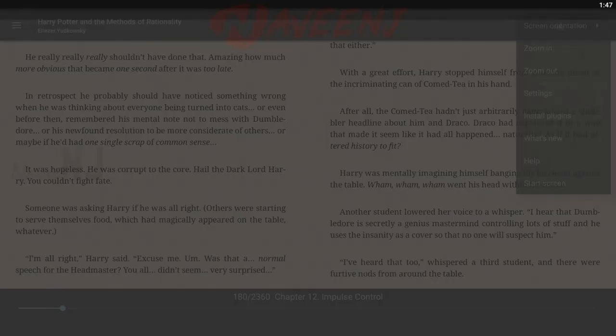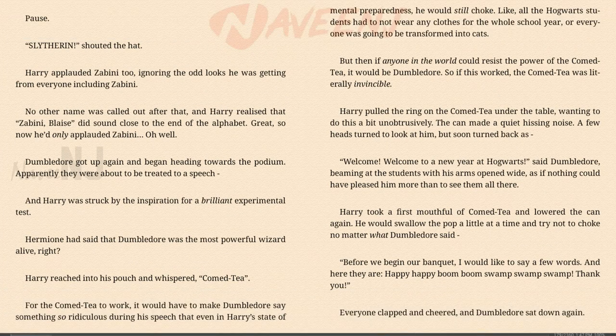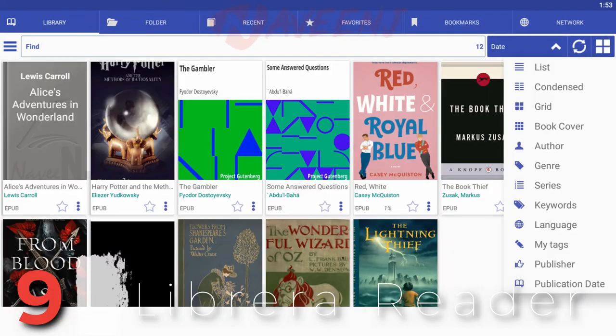It is integrated with popular dictionaries like Slowvote, Fora, and ColorDict. Number 9: Libreira Reader.